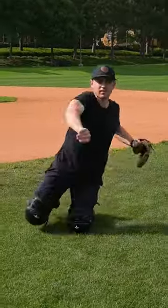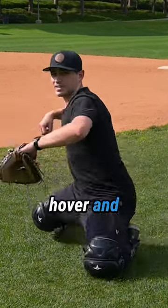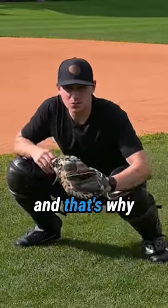So put it together. If you do those two things — hover and slide, and finish with your hips — you're 80% of the way there. I'm Coach Bougie, and that's why...